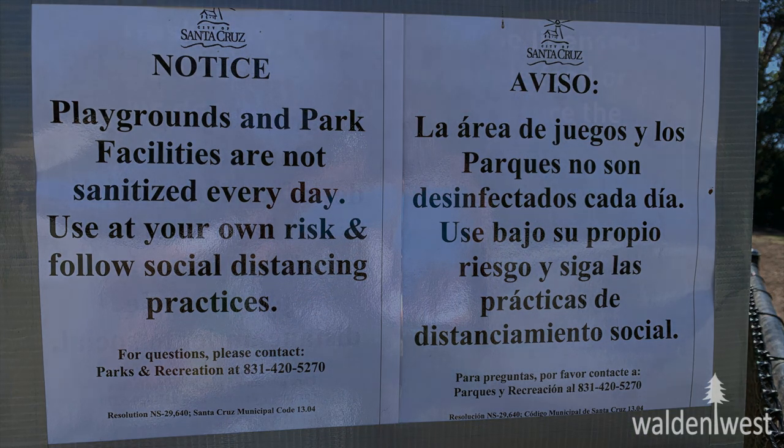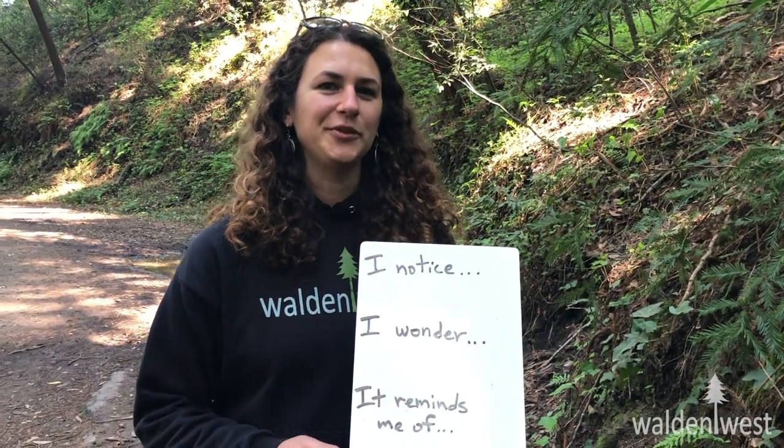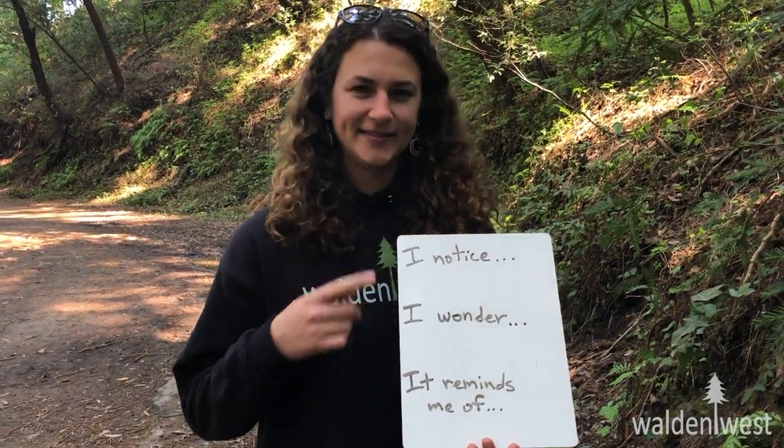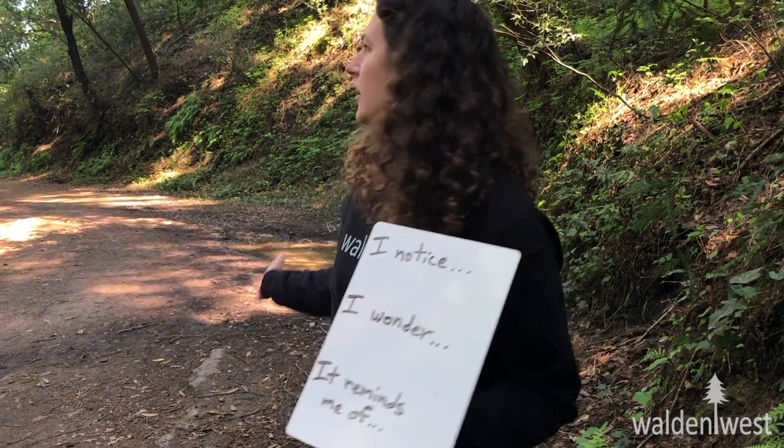Now let's get started. We can use these three questions to help develop our observational skills. Repeat after me: I notice. I wonder. It reminds me of. So using these three questions, we can go out into the forest and see if we can find any interesting things and then use these questions to practice our observational skills.